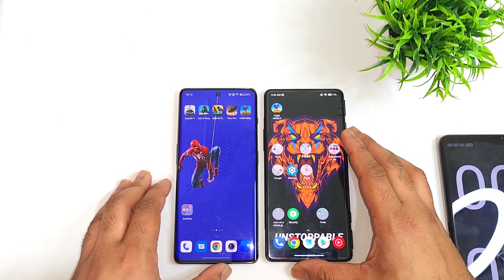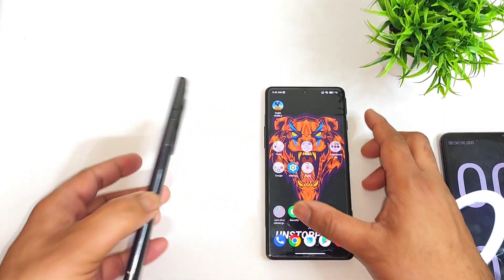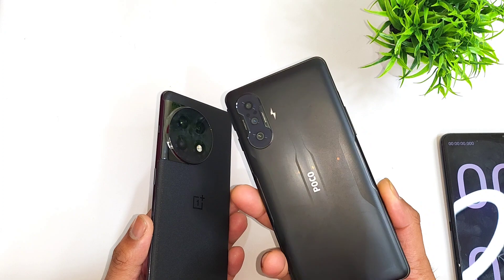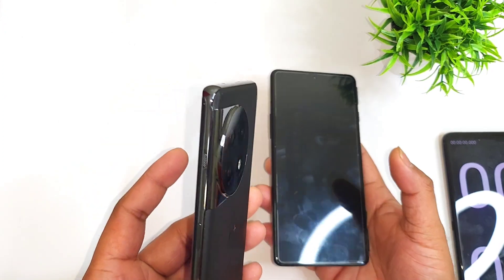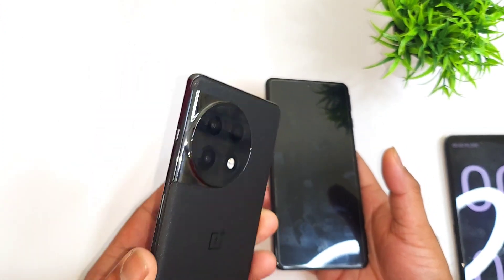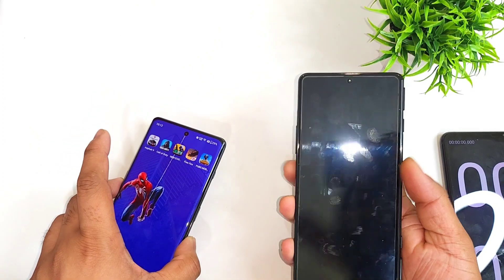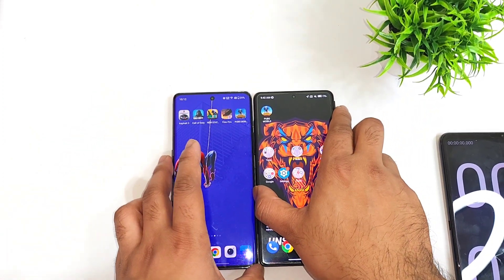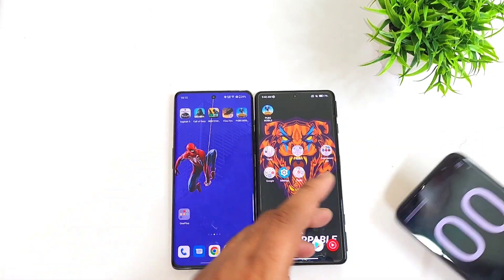Hi friends, welcome back to my channel SciTechRu. In this one, I am going to do the speed test comparison between the OnePlus 11R vs POCO F3 GT. The POCO F3 GT has the Dimensity 1200 vs the OnePlus 11R with the Snapdragon 8 Plus Gen processor. So let's do the speed test between these both phones and find out what you can actually expect in terms of overall speed.